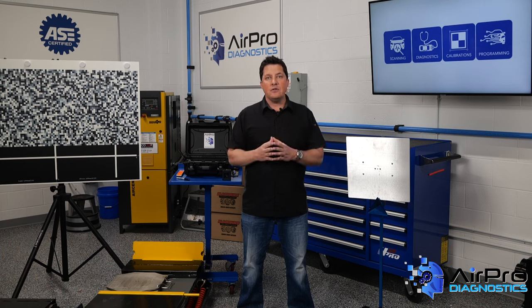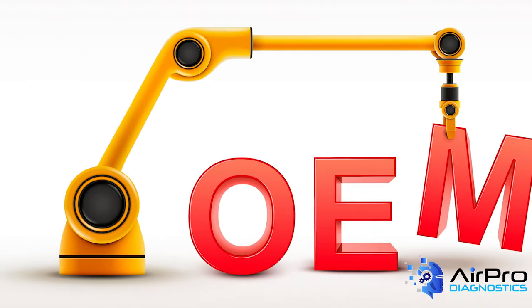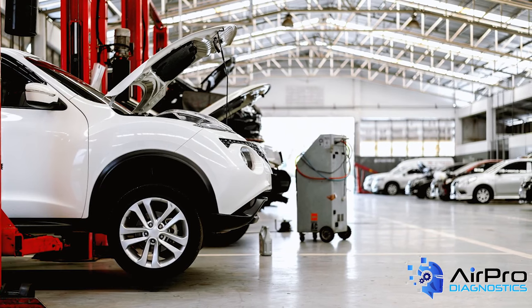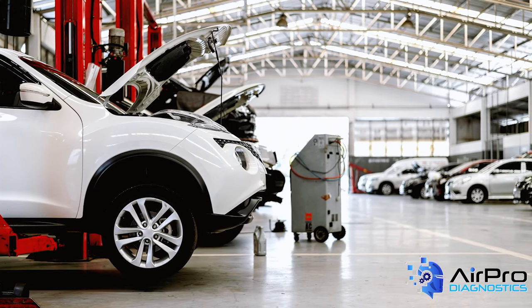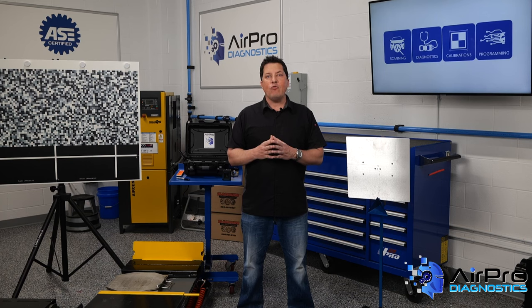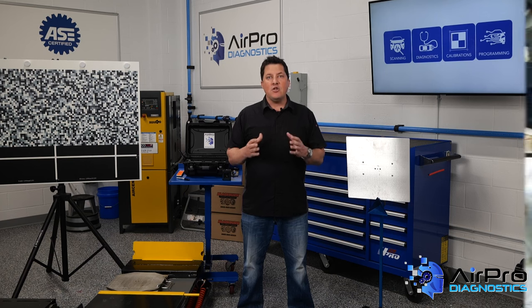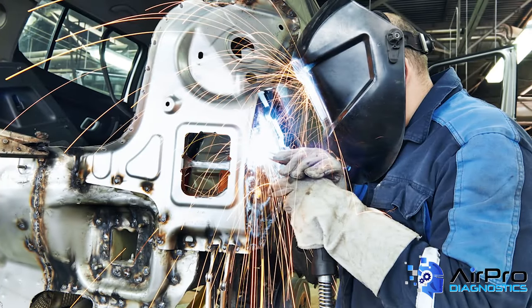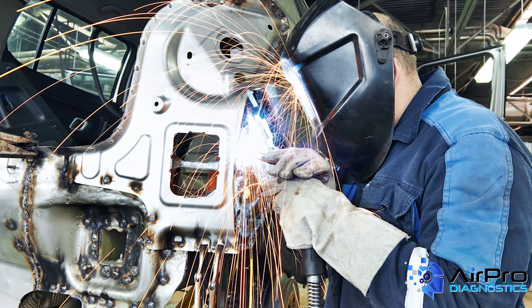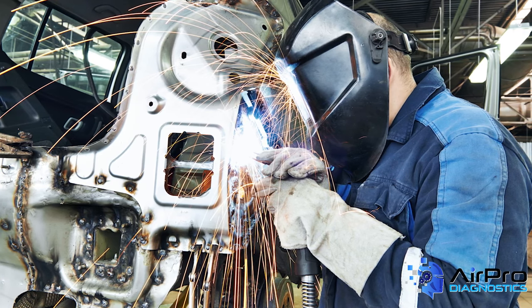When you have multiple locations, you can designate facilities for specific OEM brands, which can allow you to repair a wider variety of vehicles and work with a range of insurance repair programs. You also have to understand what equipment and technology you need to achieve those certifications. Each OEM repair program requires different tools and processes, so it's smart to review all the requirements before you invest in expensive equipment.